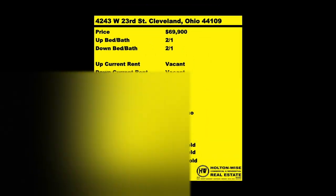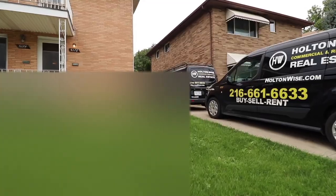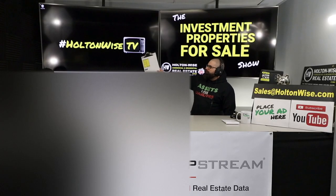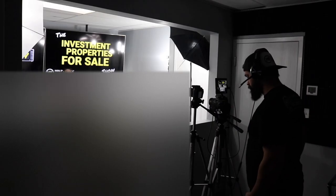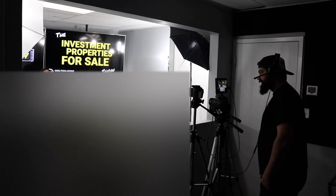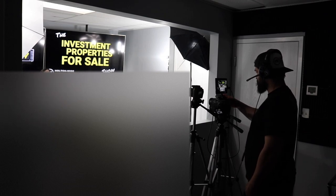We are providing you the opportunity to bid on income producing property with complete transparency and education. Welcome to another episode of the Investment Properties for Sale Show on Holton Wise TV. I am your host James Wise, and that is the man behind the camera, Steve Wise. Today we've got a triplex on the east side and a single on the west side — Steve is really liking the triplex, so let's hit them with the east side triplex first.